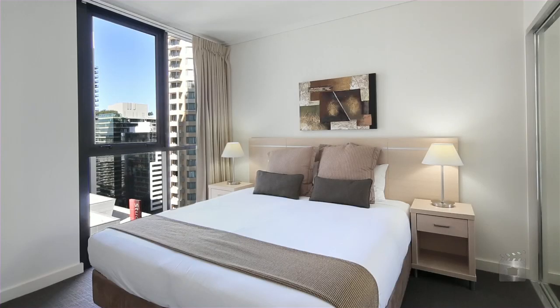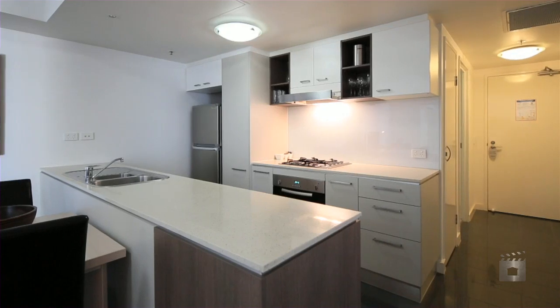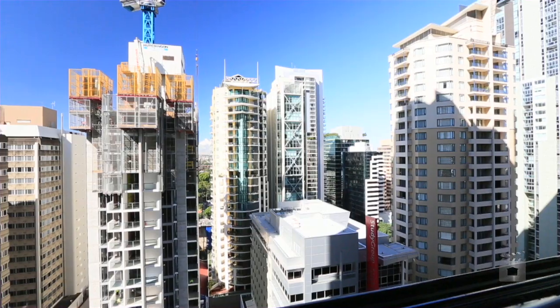With a total area of 87 square metres, features include two generous bedrooms and two bathrooms. The kitchen boasts quality fixtures and finishes, with fantastic cityscape views and one car park plus apartment level storage.